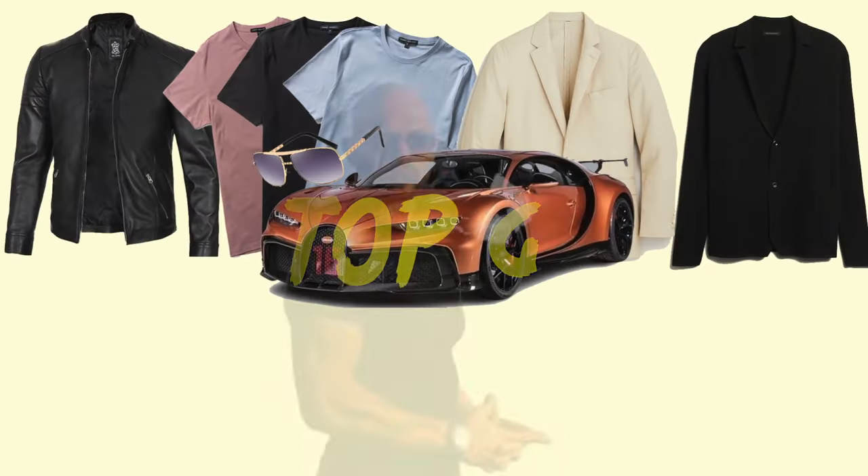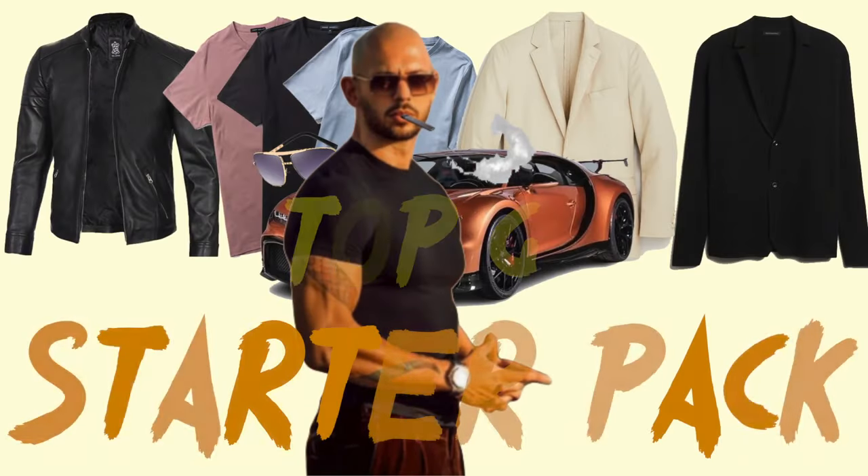Recently made a video about Andrew Tate's thoughts on men's fashion, and I was about to cover Tristan's view as well because it's very different compared to Andrew's. But one commenter gave me an idea by suggesting where they can find similar clothes that Andrew wears, so here I am giving you the Andrew Tate starter pack. Let's get started.